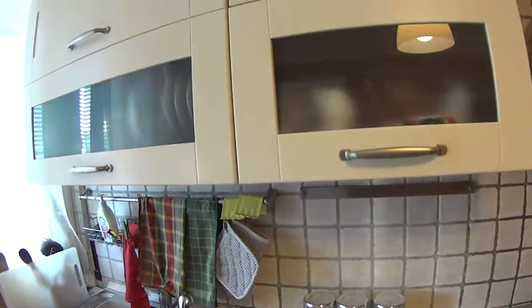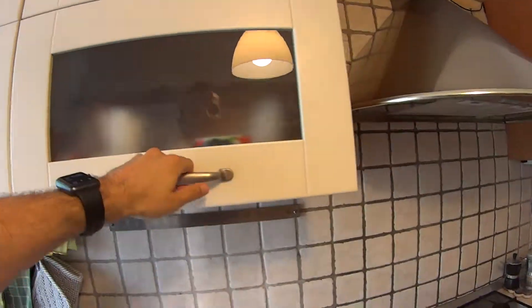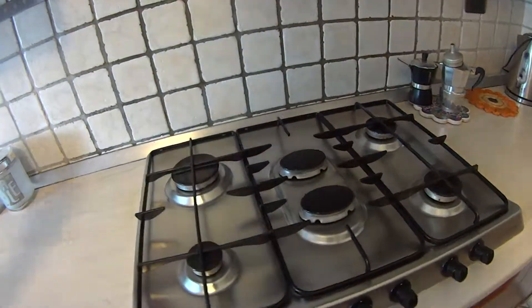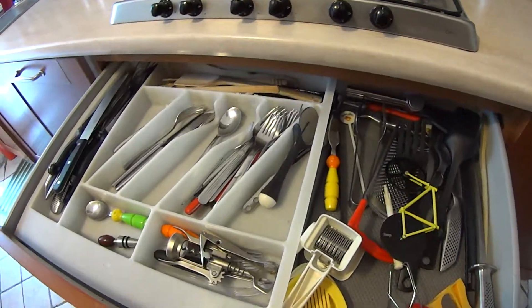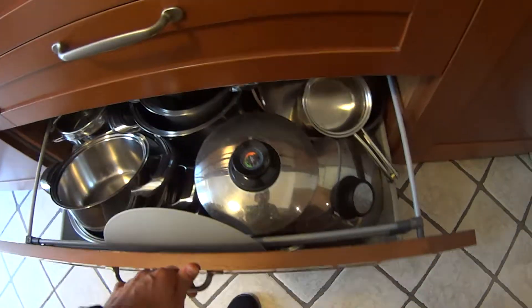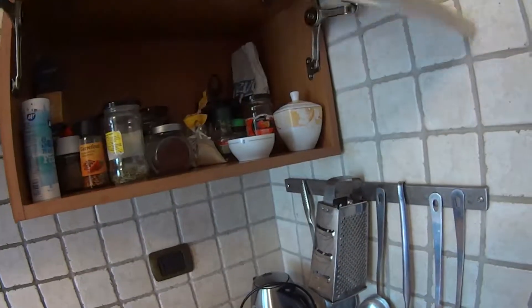On top we have more cupboards including a rack to dry your plates after washing, and some for the mugs. Continuing along the kitchen counter we find a large gas stove. In the drawer there's a large set of cutlery, and there are more pots and utensils — actually plenty of them — hanging here as well, plus a cupboard at the bottom with plates and one more at the top for spices.